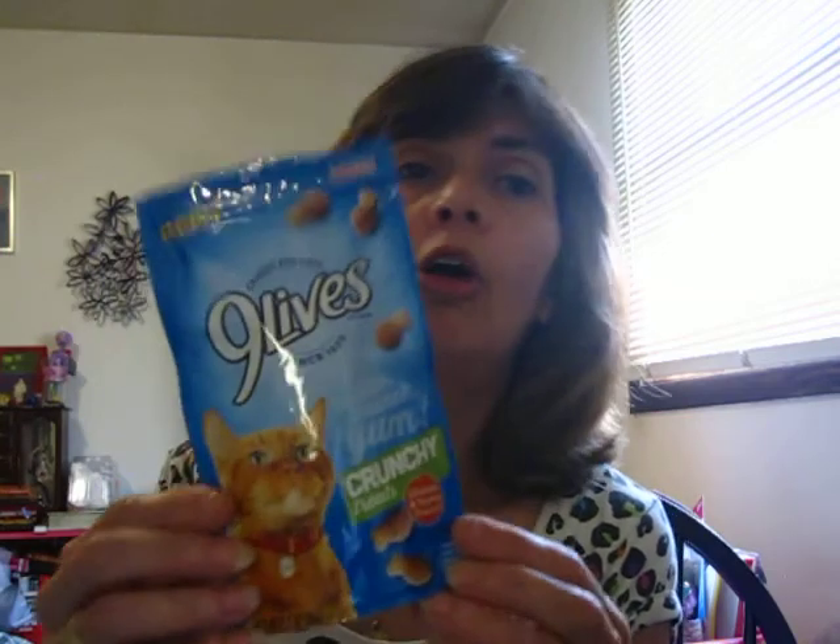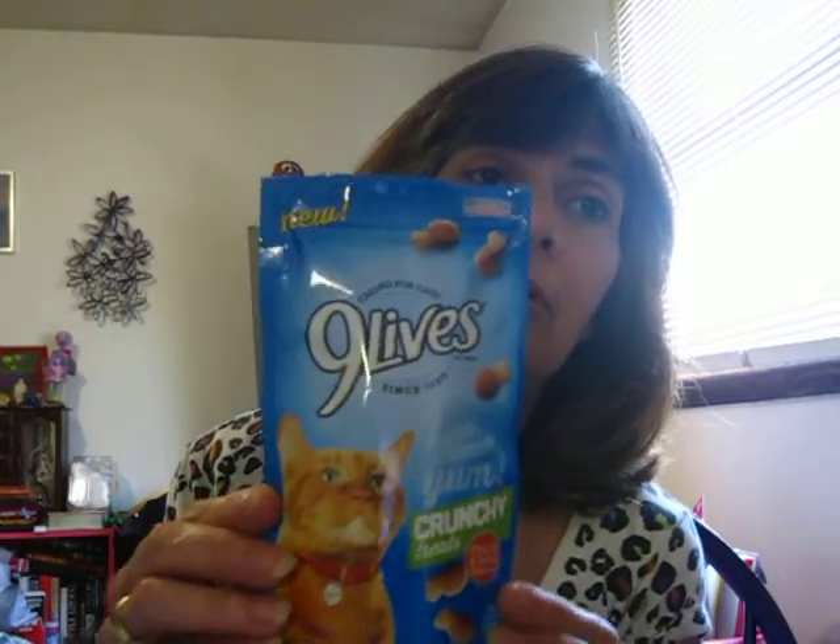Another thing of cat treats — I got the Nine Lives crunchy treats, 2.1 ounce. Kobe loves them. Great deal from Dollar Tree to get your kitty some treats. You go to the grocery store and drug stores and they're like two, three, four bucks.